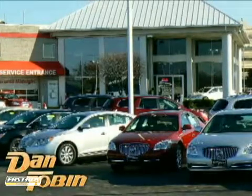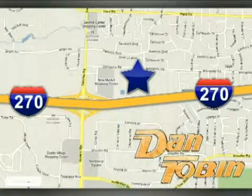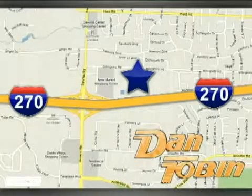At Dan Tobin, we do it all and we make it easy. We're conveniently located at 2539 Billingsley Road in Columbus, Ohio.